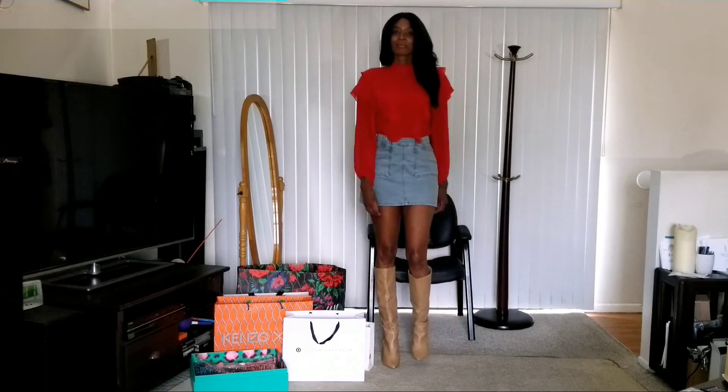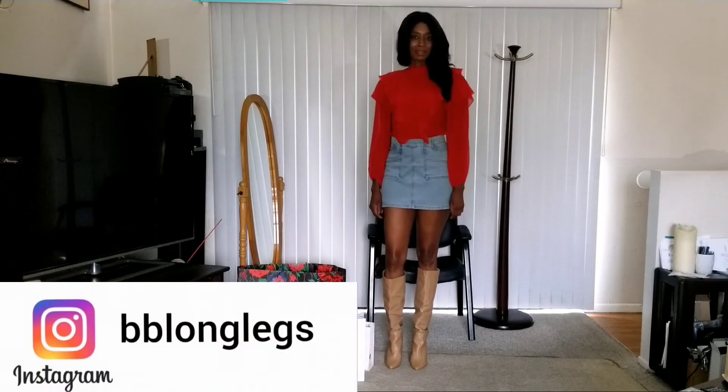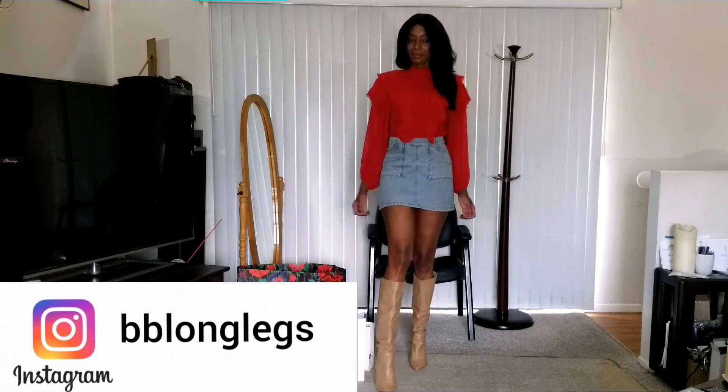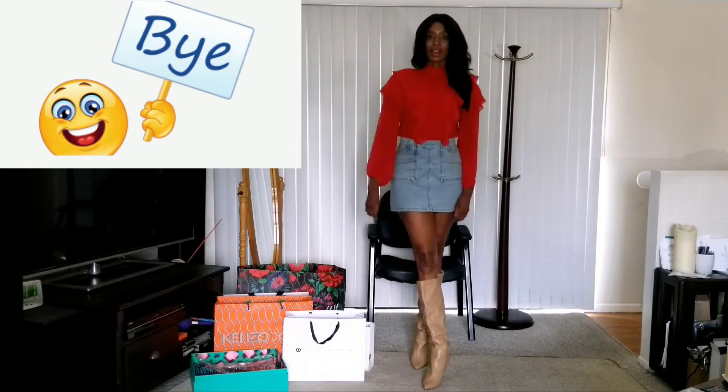And that's it. Thank you so much for watching. Hit that bell for notifications. Also follow me on Instagram — it's also BBLongLegs. Please leave a comment and let me know if you have any questions about anything that you saw.